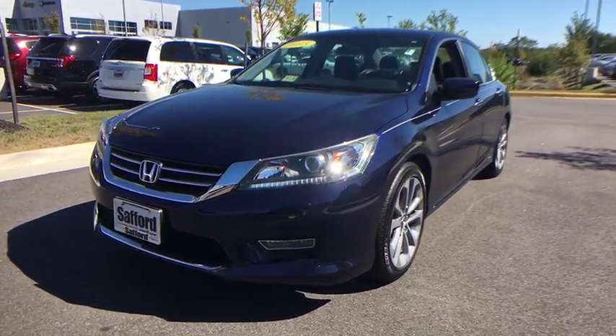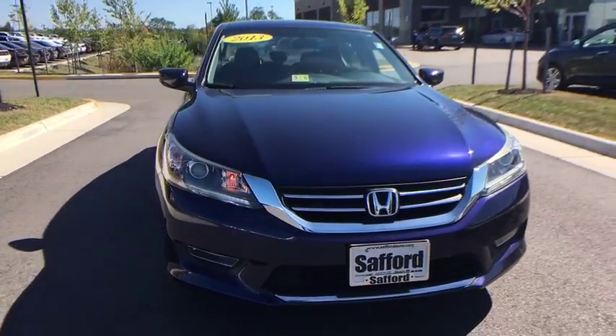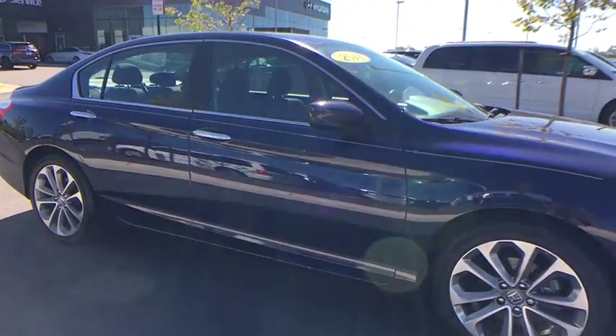The 2013 Honda Accord — ingeniously simple, yet overflowing with luxury and technological creativity. All that and more in the Accord. This vehicle has less than 60,000 miles.